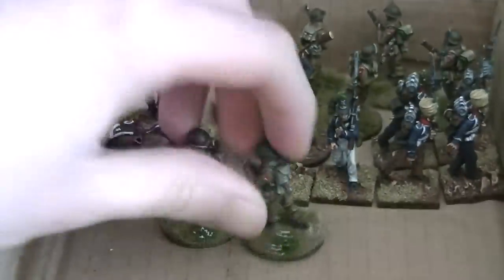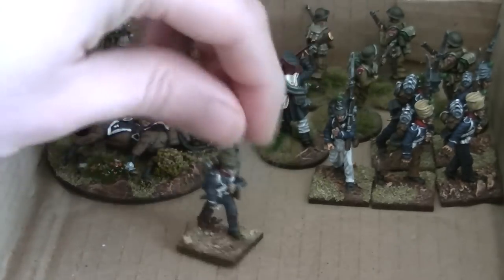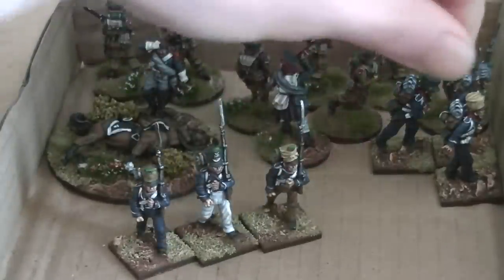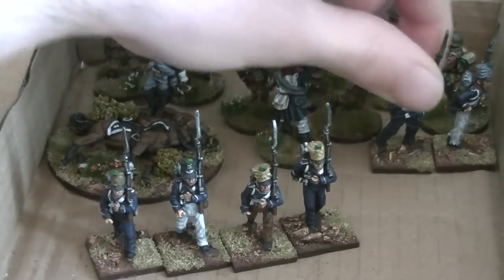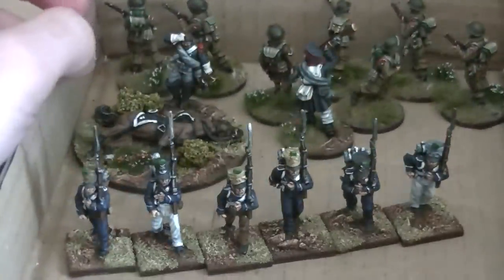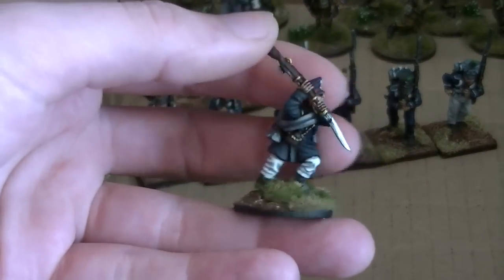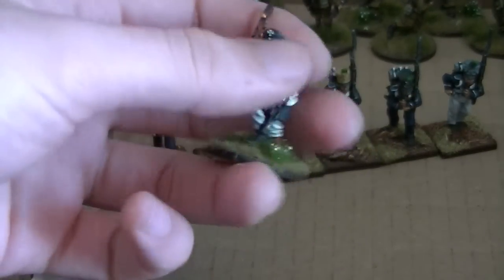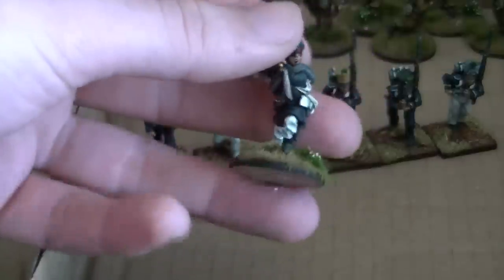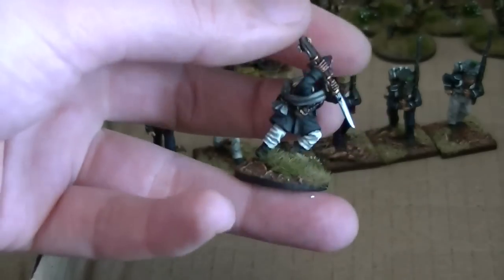Then next up we've got a mixed bunch here. We have first off some Perry Miniatures French Napoleonic French Light Infantry skirmishing in campaign dress - six of those, they're on eBay right now. Then we've got a Calpe Miniatures Prussian Landwehr. This was a spare that we had from a unit before, so that's been based individually. That's on eBay as well. Really nice figures, Calpe actually - really impressed with them.